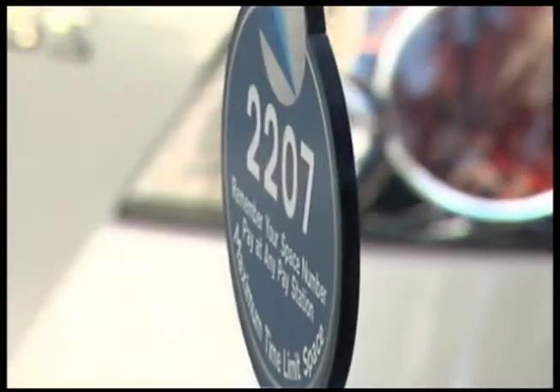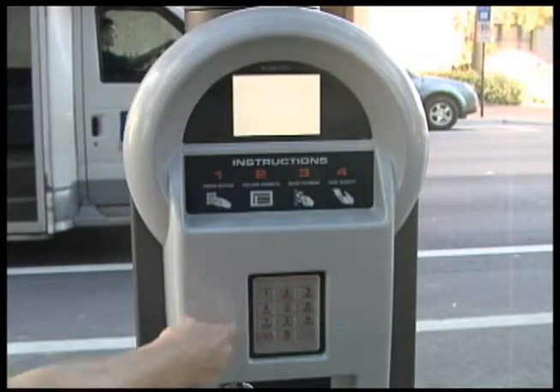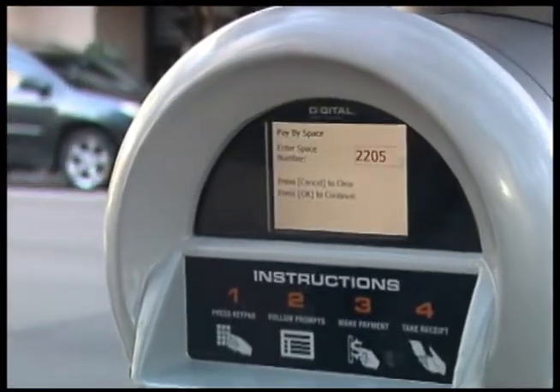You simply take that four-digit number to the pay station in the center of the block. Once you turn on the machine by waking up the solar power initiative, you'll enter in your four-digit space number, and then it'll ask you to make your payment for parking.